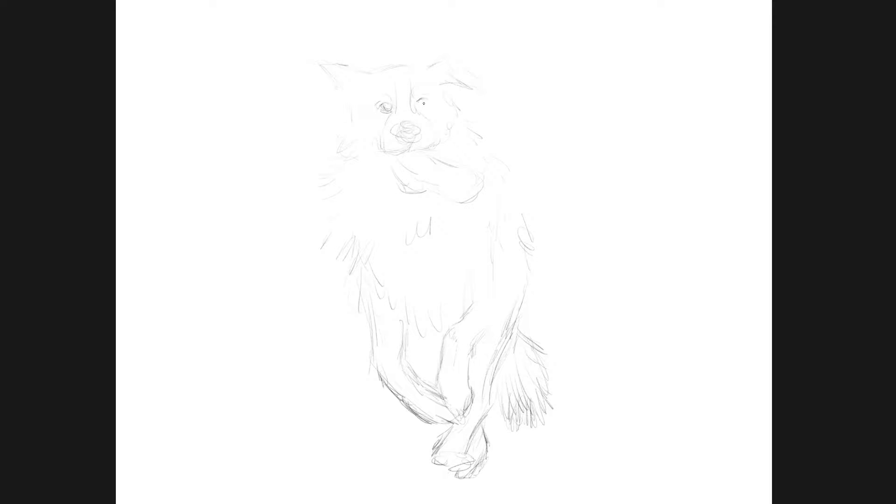Hello everyone, welcome to another video of Petty Sketch. For today's drawing I did a drawing of a border collie — well, I tried anyway. Initially I was just gonna sketch it normally, however I was halfway through my rough outline when I realized this is terrible. So I found a random photo of a really happy border collie just frolicking on the field, but what I ended up sketching was a pretty angry looking border collie, as you can see here. So I decided to go from scratch and trace it instead.